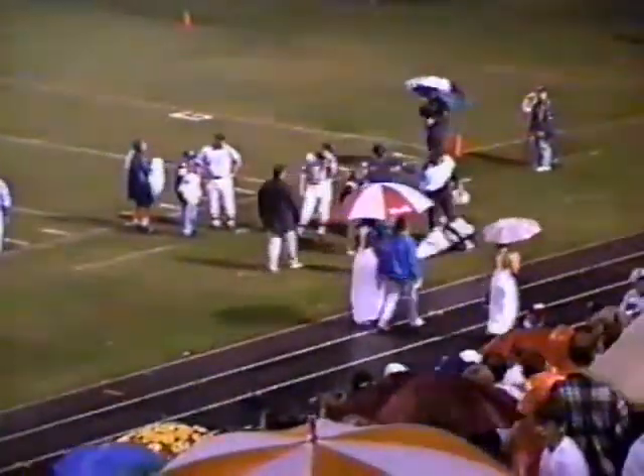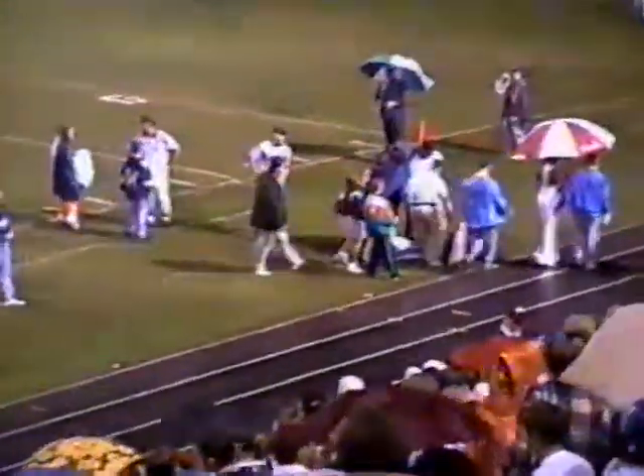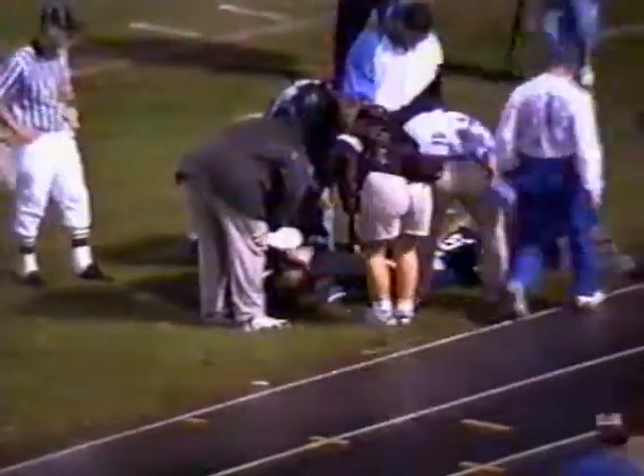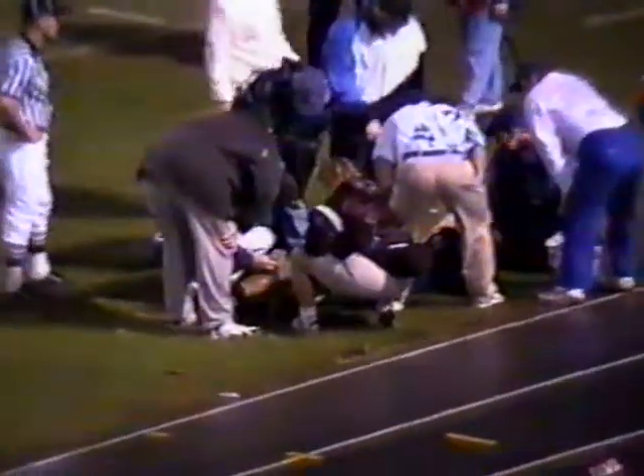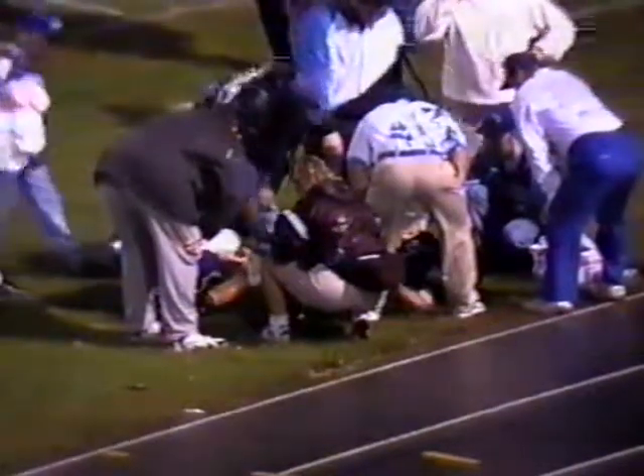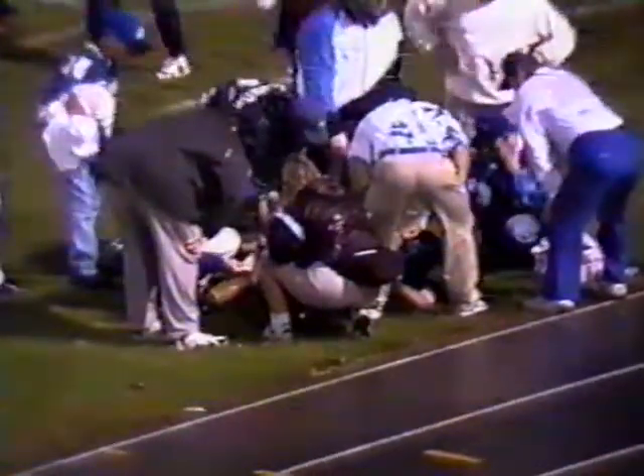Lebanon's got a man down — that may be Griffin, and it is. It looked like when he was going for the sideline that he got caught up under a Hendersonville tackler and twisted his knee. I'm not sure what I saw, but he is pointing to his knee and they're now looking at it. Looks like his foot got kind of caught in the turf, they fell on top of him, his knee stayed put — and that hurts Lebanon both offensively and defensively.